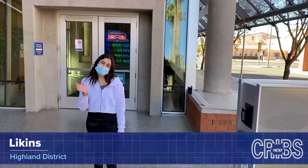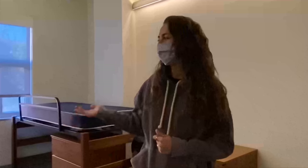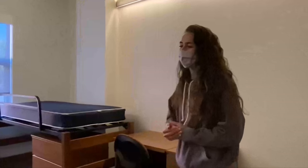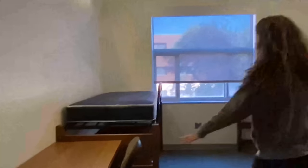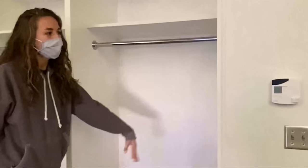Hi, I'm Maddie, an RA here in Likens, part of our Highland District. This is our standard double room. It comes with a desk, dresser, chair, an extra long twin bed, a trash can and a recycling bin, along with an adjustable thermostat that goes from 65 degrees up to 80.